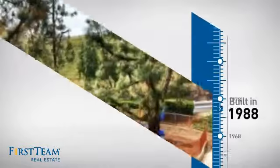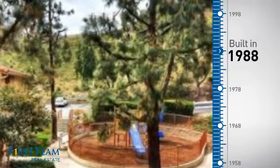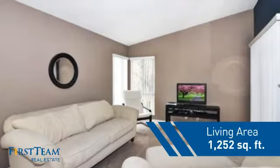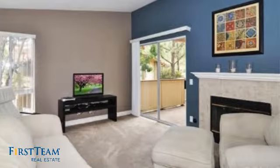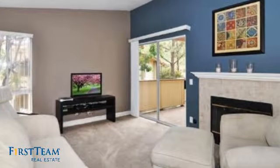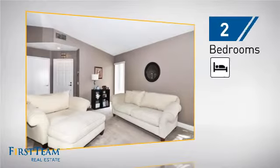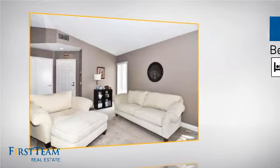This property was built in 1988 and features over 1,200 square feet of living space, giving you a spacious layout to play host or kick back and relax after a long day. Inside, you'll find two bedrooms, so you always have a private space to come home to.